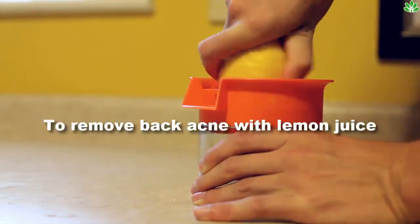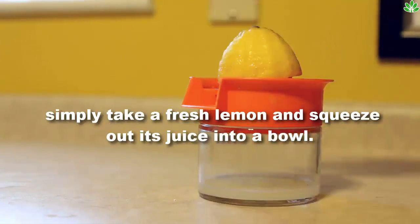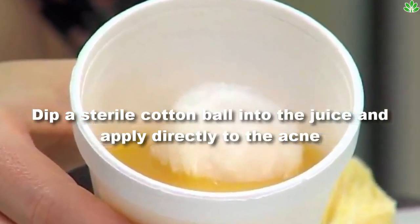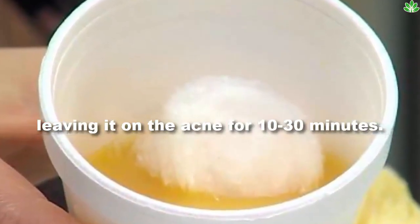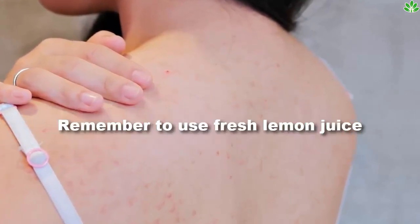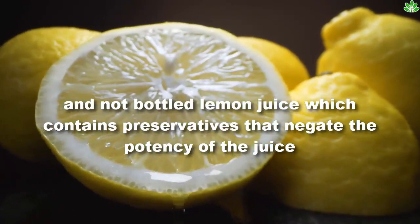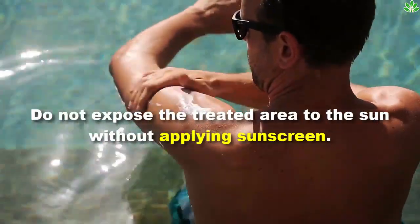To remove back acne with lemon juice, simply take a fresh lemon and squeeze out its juice into a bowl. Dip a cotton ball into the juice and apply directly to the acne, leaving it on for 10 to 30 minutes. Rinse the area with water and repeat regularly to eliminate acne scars. Remember to use fresh lemon juice and not bottled lemon juice, which contains preservatives that negate the potency of the juice.